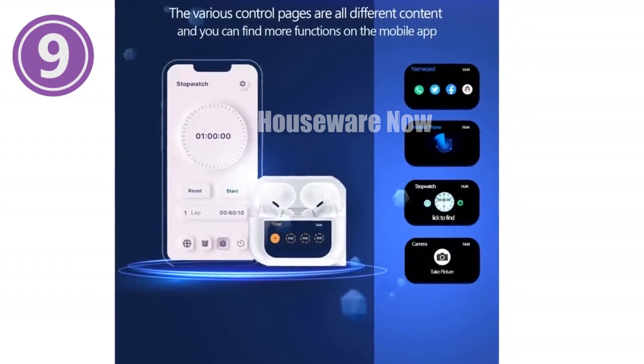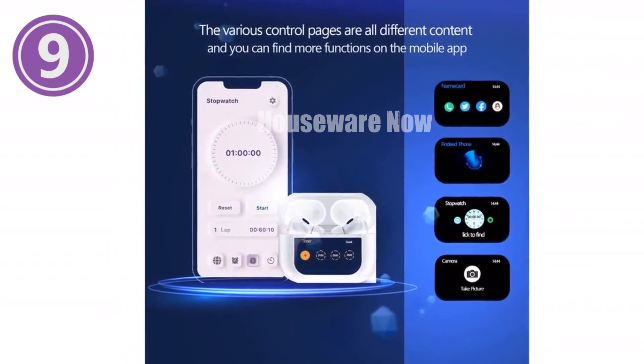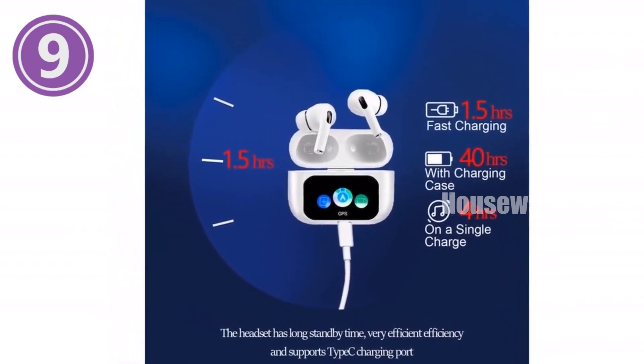One-minute video review for ANC noise cancelling earbuds. Introducing the latest ANC noise cancelling earbuds that offer an immersive audio experience and advanced features.